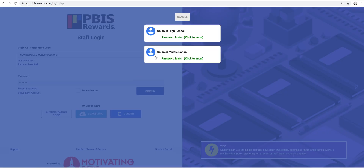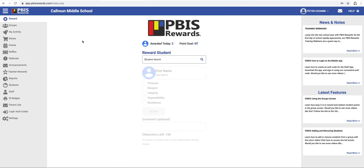Once you're signed in, I know some of you have multiple schools and we'll get to helping you navigate that later. But I'm going to start off in Calhoun Middle School. Most of you are assigned to one school, and when you go in, it's going to bring you straight to your PBIS Rewards student option.